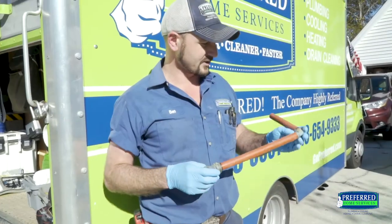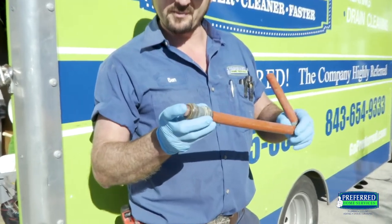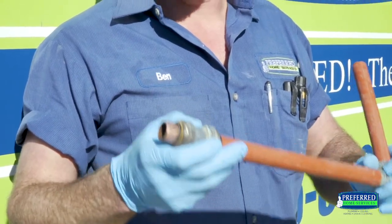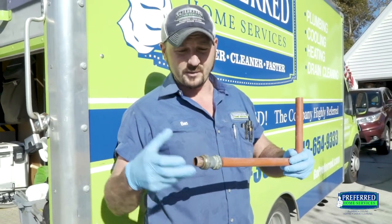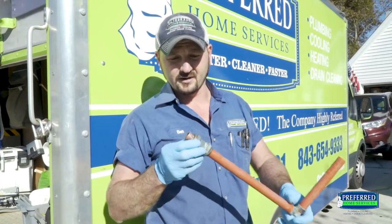Here we have the actual portion of pipe that was leaking. This is a previous repair made by another company. The fitting utilized is a push-to-connect fitting. They do have their purpose when you cannot isolate the water, but in this application it was improperly installed. They require being wrapped to prevent corrosion, and they were attached to bad piping here.